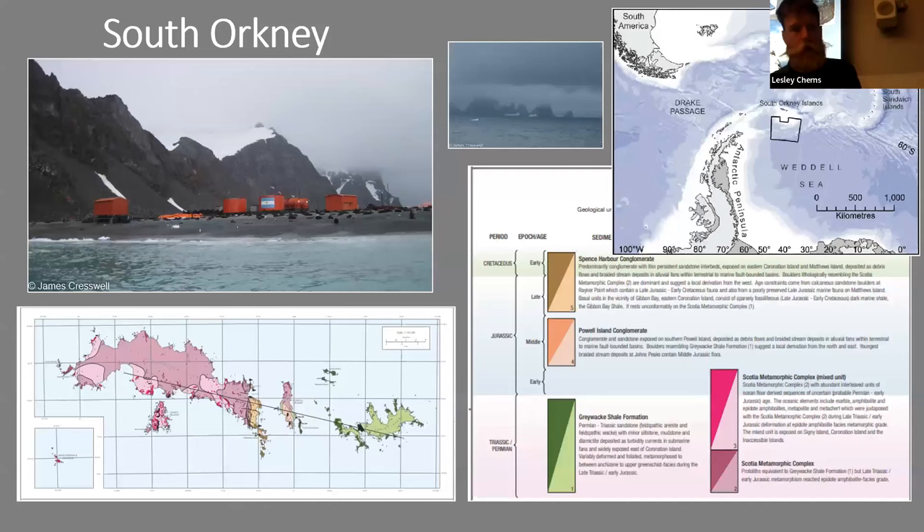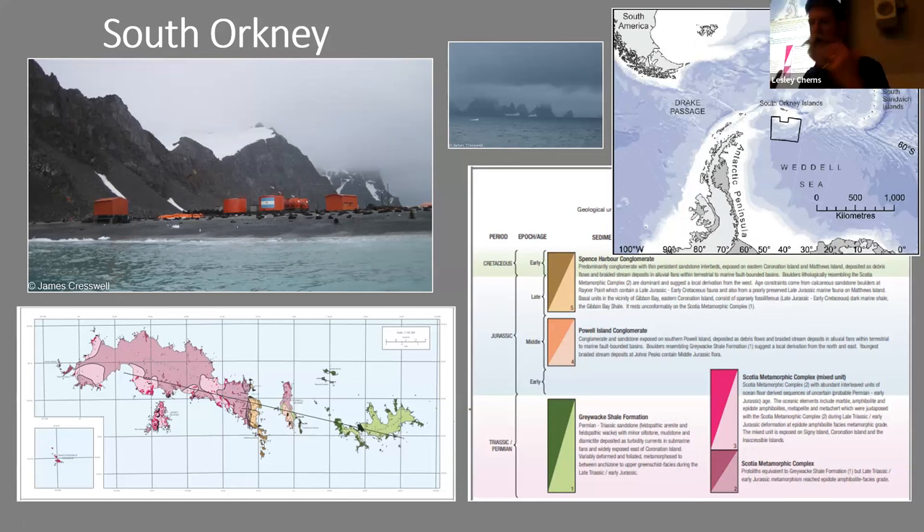Another area with rocks of Permian and Triassic age is South Orkney. On the map: here's Patagonia, the Antarctic Peninsula, the South Shetland Islands, and the South Orkney Islands. The western portion of South Orkney is metamorphic, the eastern portion is shale. In the eastern portion is the research station Orcadas — originally founded by a Scottish Bruce Expedition, later taken over by Argentina — another place where I saw rocks of this age.